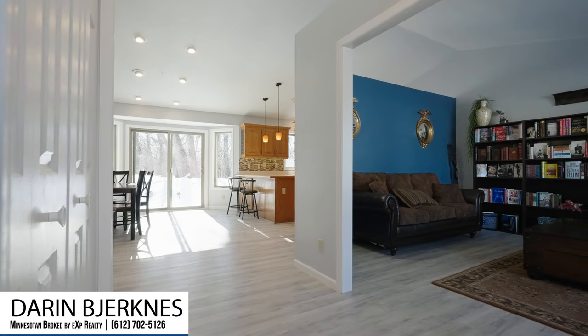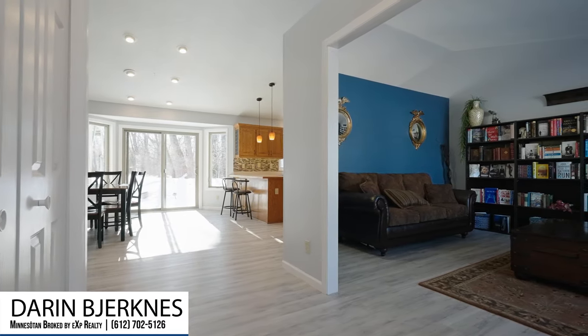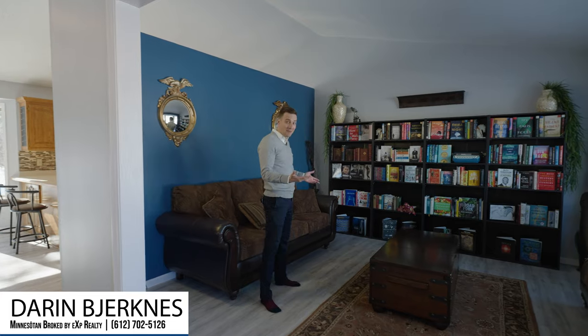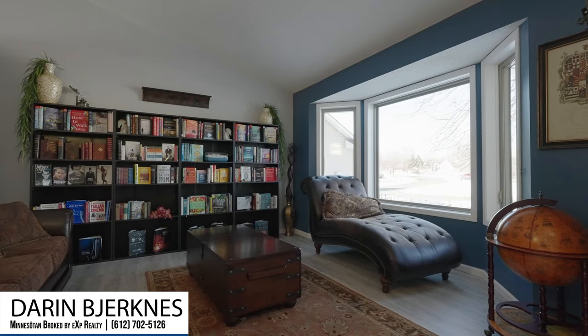As you enter the foyer, the first thing you notice are the tall vaulted ceilings, and to the right is a room that's currently being used as a study. It's actually a pretty nice library, but one could also use it as a formal dining room.